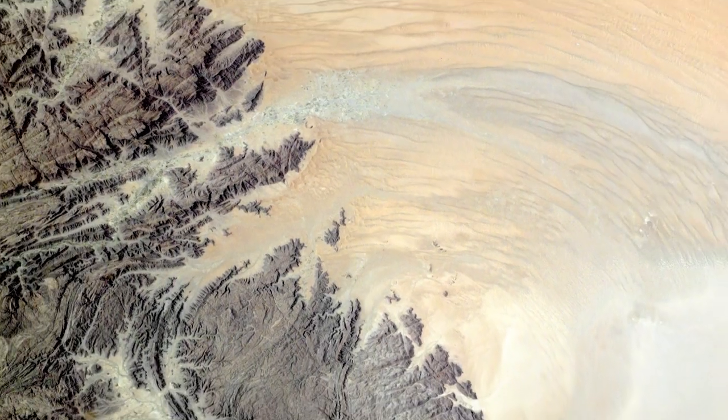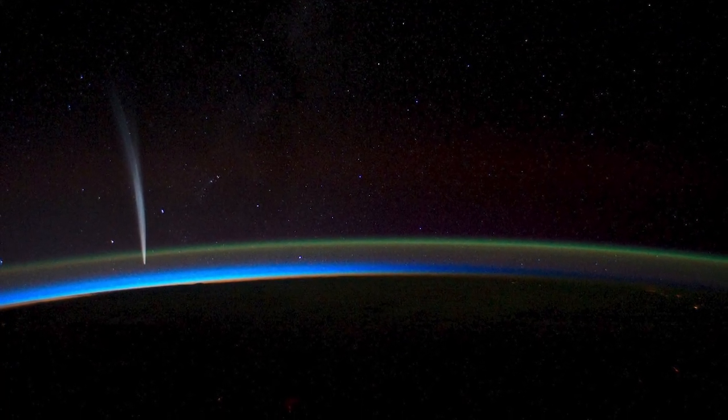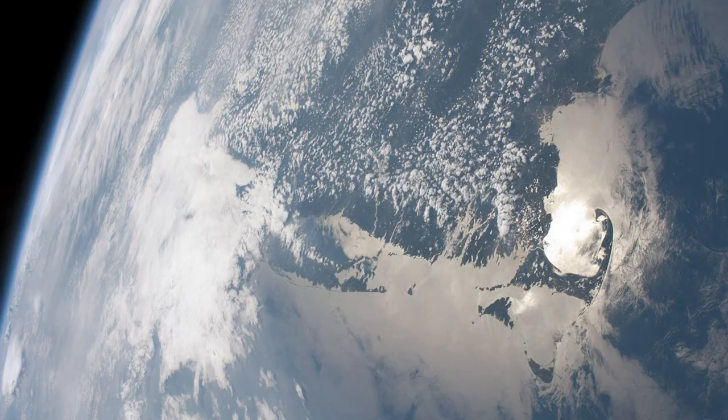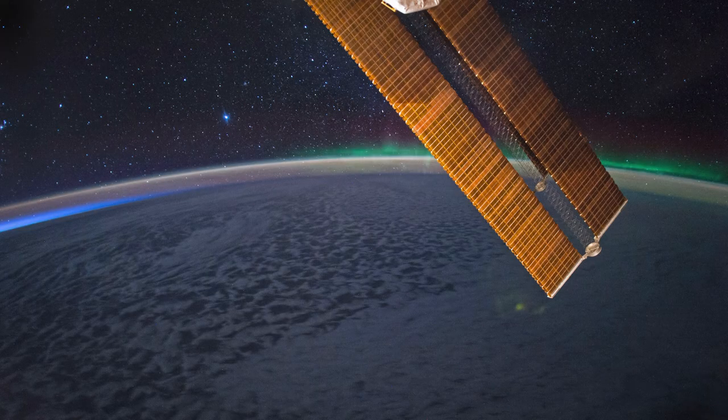Astronaut photographs have been used for some scientific studies and for inspiring people to better appreciate the planet. But the Earth Observations team believes those photos could have even wider use, and they want to make sure the world sees more of them.